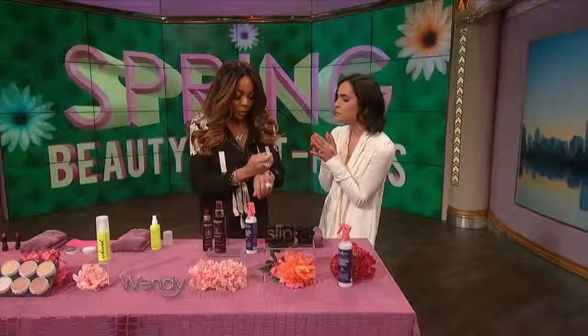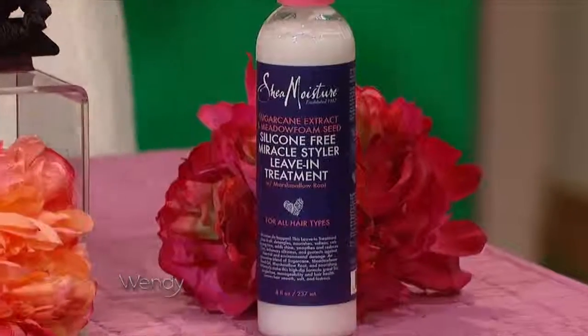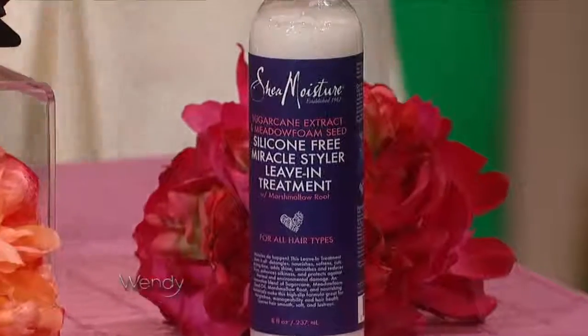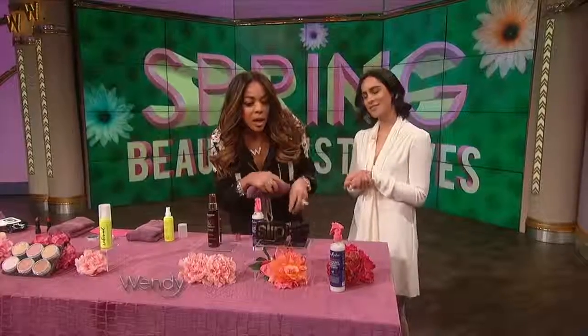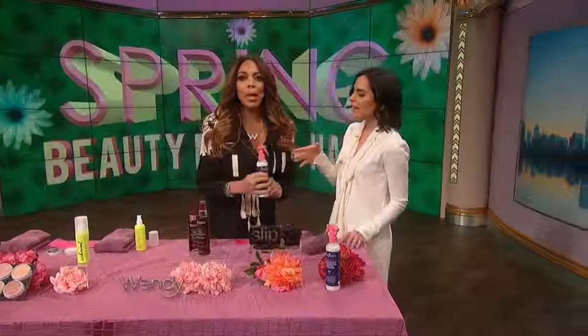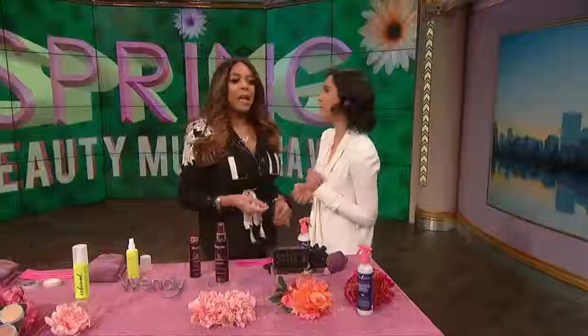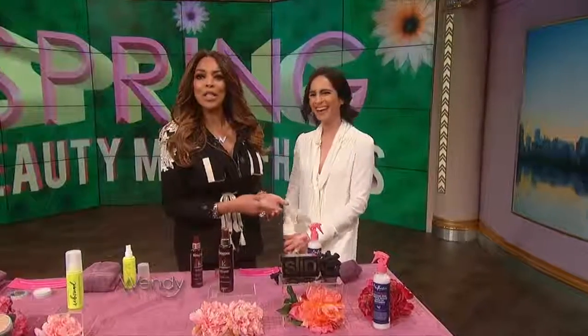Finally, this is from Shea Moisture — it is a leave-in conditioner, a detangler, and it reduces frizz as well. It's a multi-function hair leave-in treatment. You can get this for $16.99 at drugstores. This also has that marshmallow root in it, which is a very popular ingredient right now in the beauty world. For more information on all of these products, go to wendyshow.com.